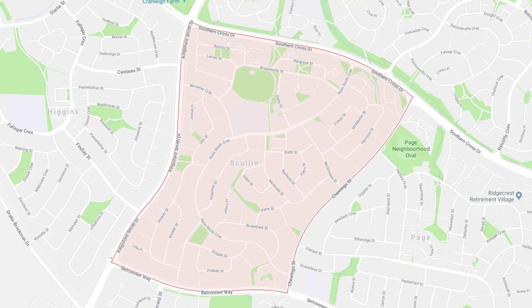A removal service is also available throughout the Scullin area for those old and damaged clotheslines that need removing from your home, as well as a restringing service for existing clotheslines you may have that just need new cord or galvanised wire installed.